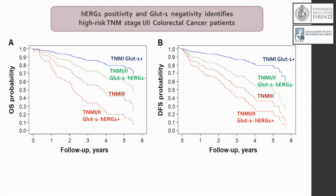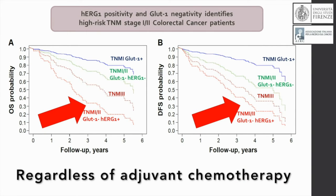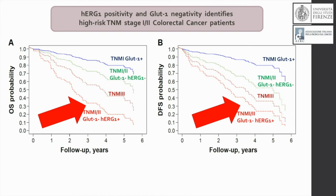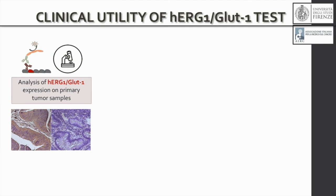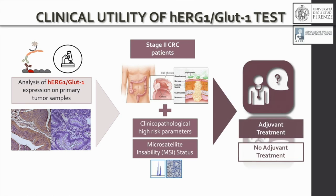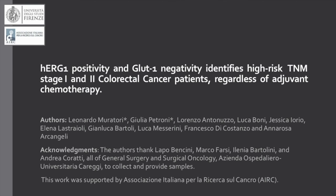It is clear that the group of patients in stage 1 and 2 who are HERG1 positive and GLUT1 negative have a worse prognosis and could be candidates for chemotherapy. So we propose to rapidly translate these results into the clinics by providing a kit of immunohistochemistry based on two antibodies, anti-HERG1 and anti-GLUT1, to be used on surgical samples for all stage 2 patients just after surgery.